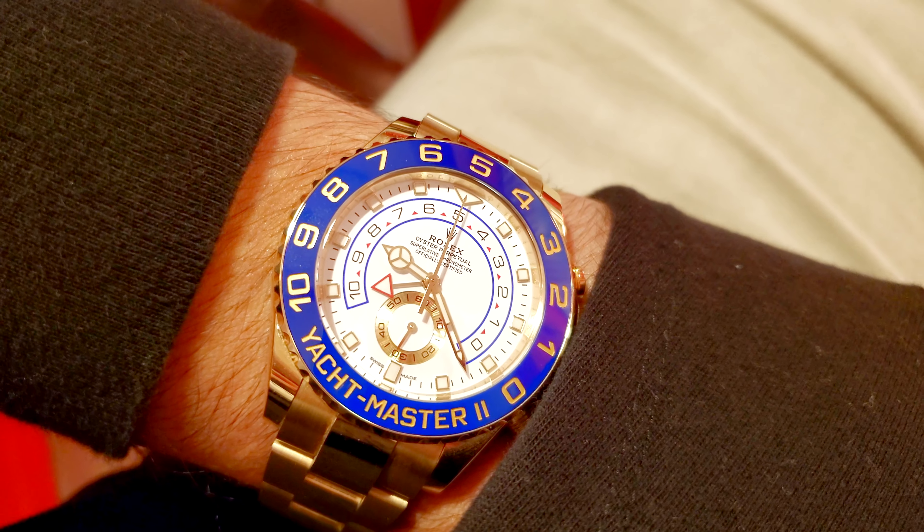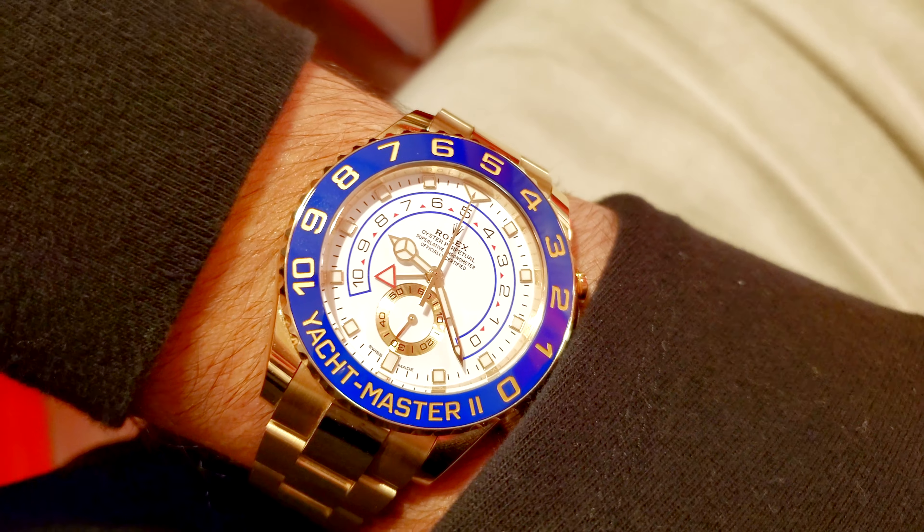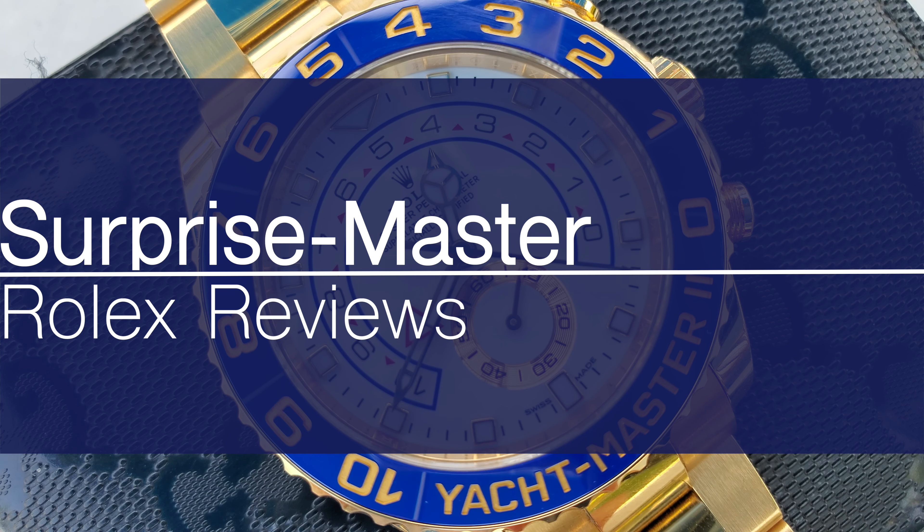The first time I tried on the Rolex Yacht-Master II, I was shocked from the massive weight and size bump this watch brings to the table. The watch simply stuns upon picking it up. But that was over 365 days ago. What about today? It still has the same effect.